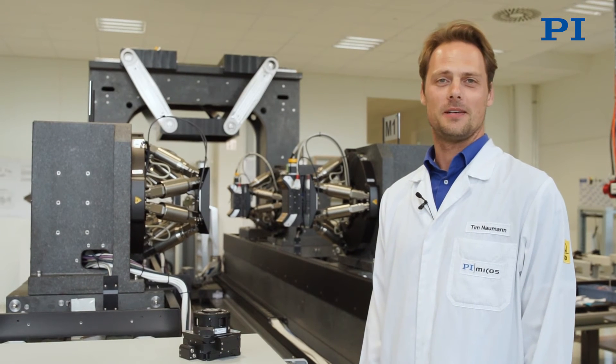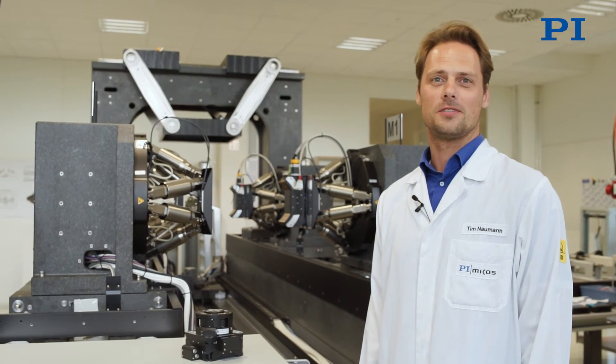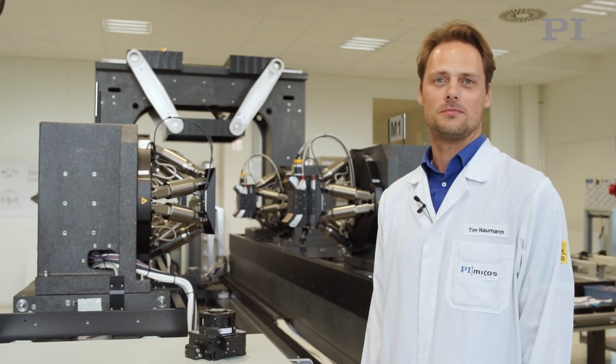If you'd like to learn more about our systems and products, please visit us at beamlineinstrumentation.com.